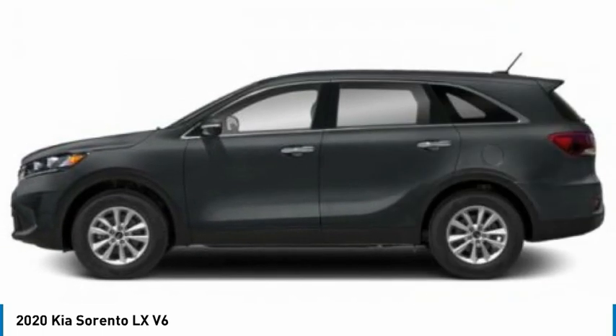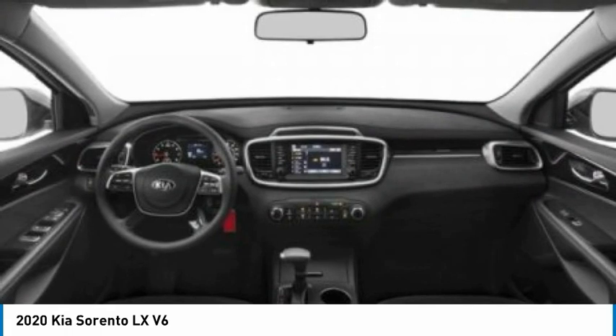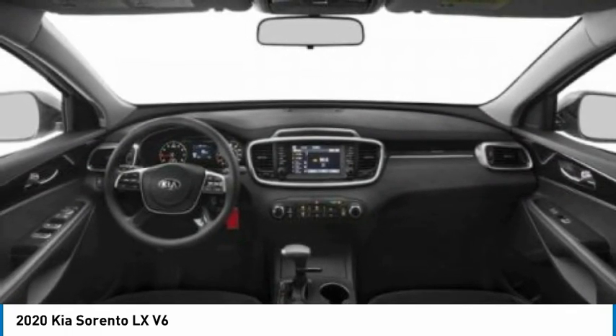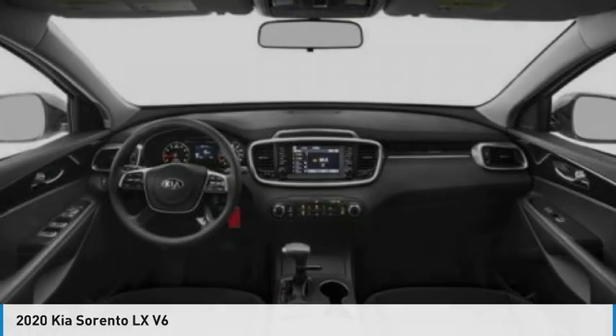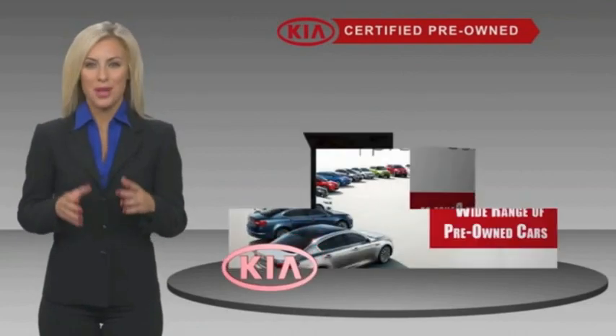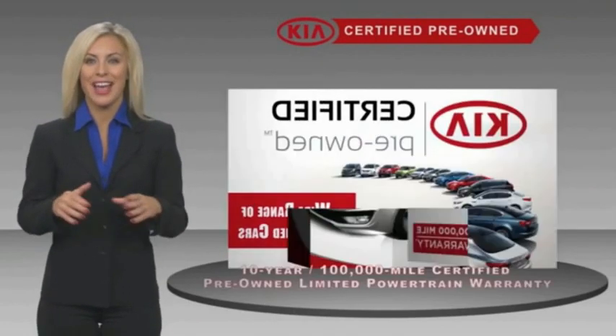Front and rear all-season tires — this beauty is sure to make you the talk of the neighborhood. So call or drop in for a test drive today.